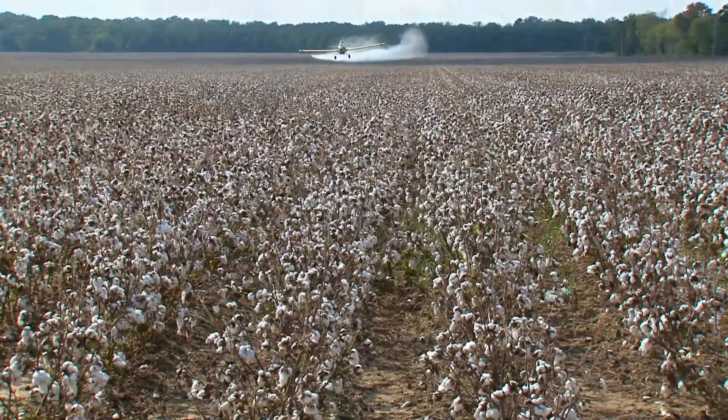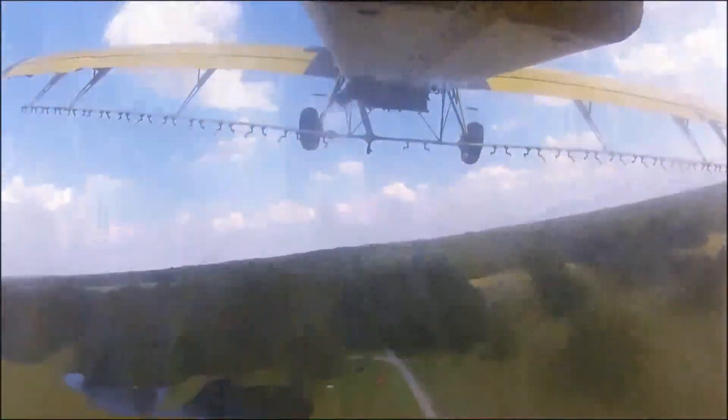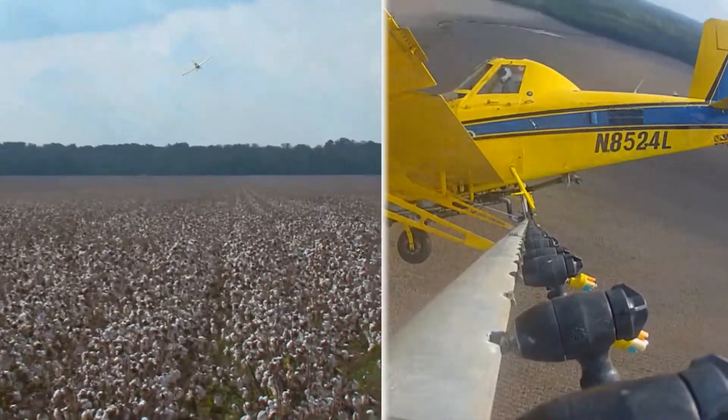Aircraft can glide over the crops at up to 140 miles per hour. This is important because some pests and disease can do serious damage in just a day or two. We can cover so many more acres than somebody can with a ground machine or another way of applying something.